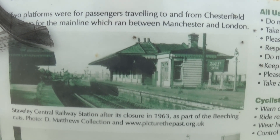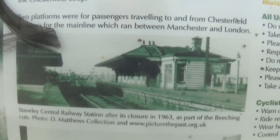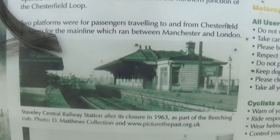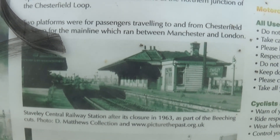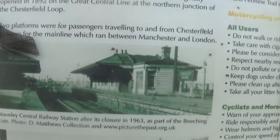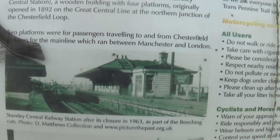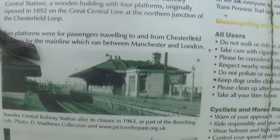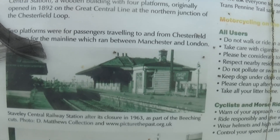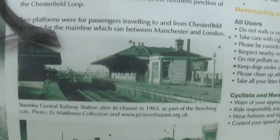I'm currently on the track bed of the old Great Central Railway just north of their old Staveley Town station, which later became known as Staveley Central. It opened in 1892 I believe, and closed in 1965, having closed to passengers in 1963.